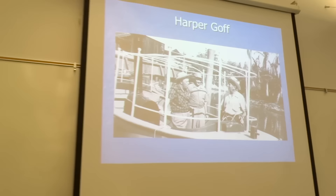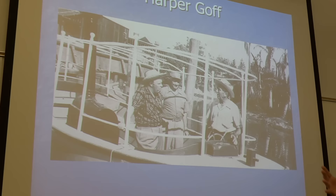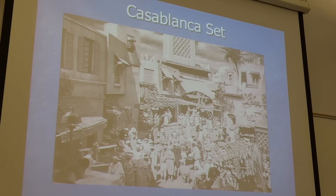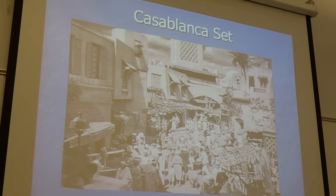The man Walt hired to be the art director — there was an art director for each different land of the park. Harper Goff was the one who got to do the work for Adventureland. Obviously a very good early version of the boats before opening day. Harper Goff was great — an incredibly talented art director for different movies. He worked on Casablanca and 20,000 Leagues Under the Sea. So they took a lot of stuff, like the shields from the natives, and just moved it into the attraction.